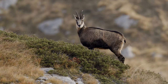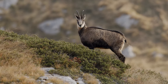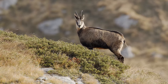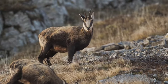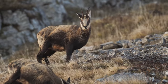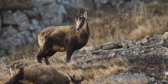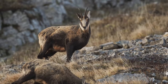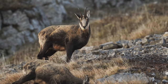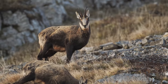Both males and females have short straight horns that hook backwards at the tips. Female chamois and their young live in herds of up to 30 members, while adult males live solitary lives for most of the year.